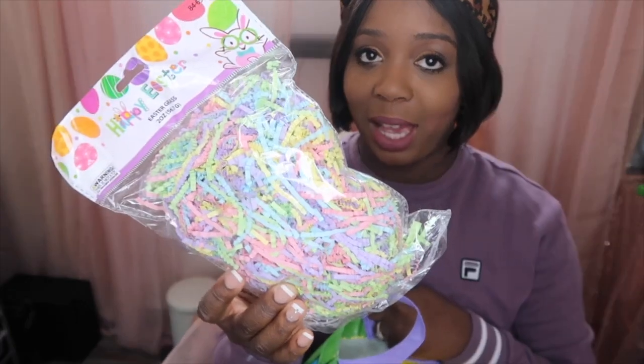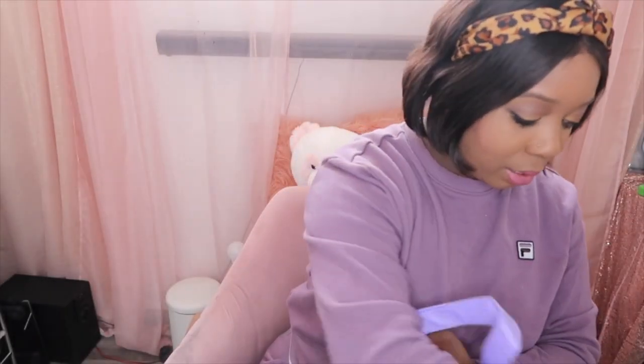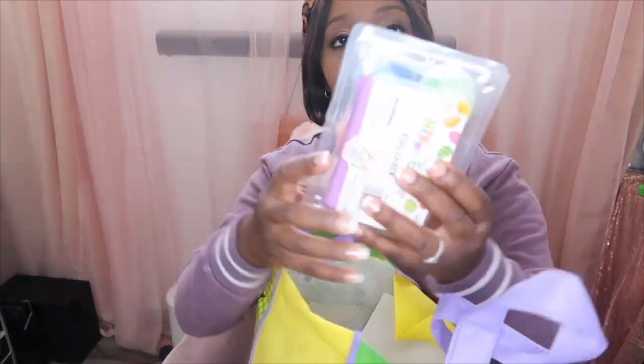I got some Easter grass. I always regret getting this every Easter but I always buy it anyway. I got some Easter grass just to put in their Easter baskets.